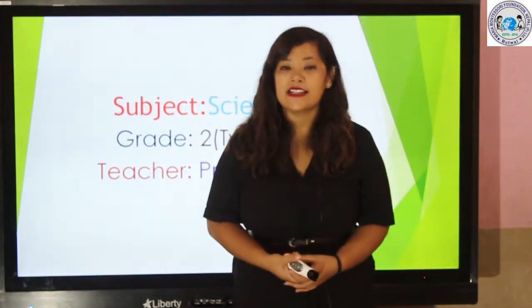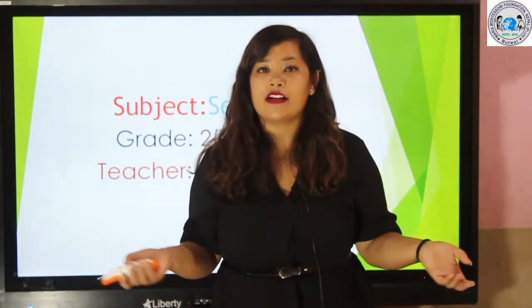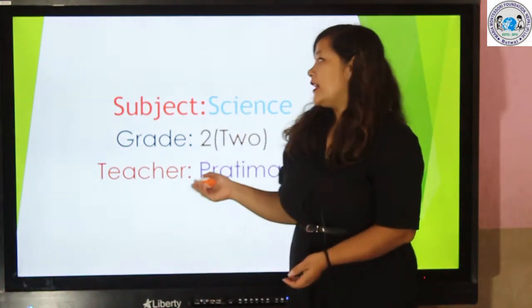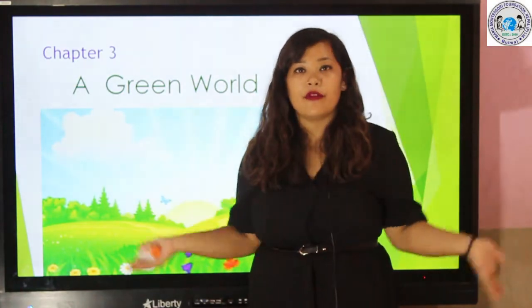Hello my dear students, it's me your teacher Pratima Thapa and you all are welcome to our subject science. We are in chapter 3, that is a green world.